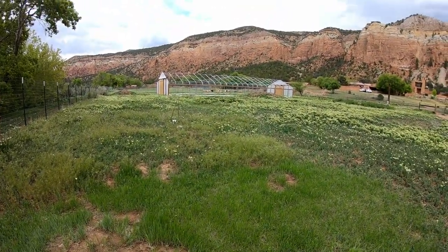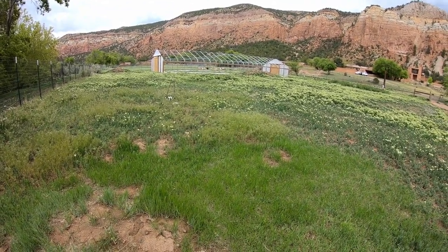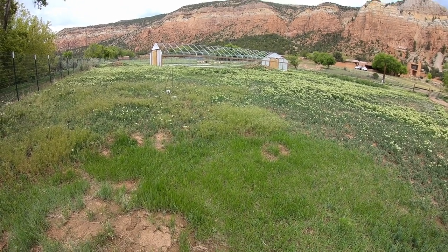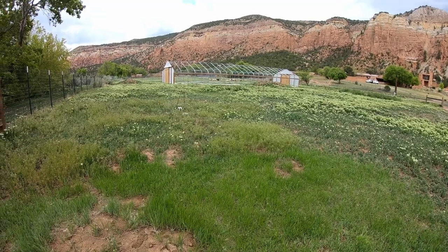There's a little squirrel there listening in on us. I don't think I can zoom in on him. He's just going to sit there and watch me, I guess.